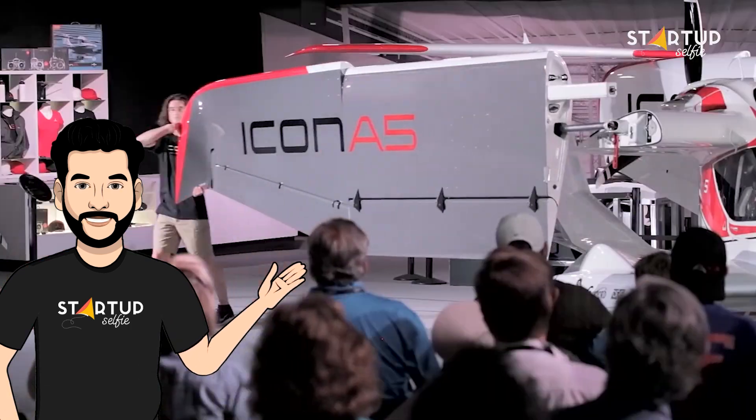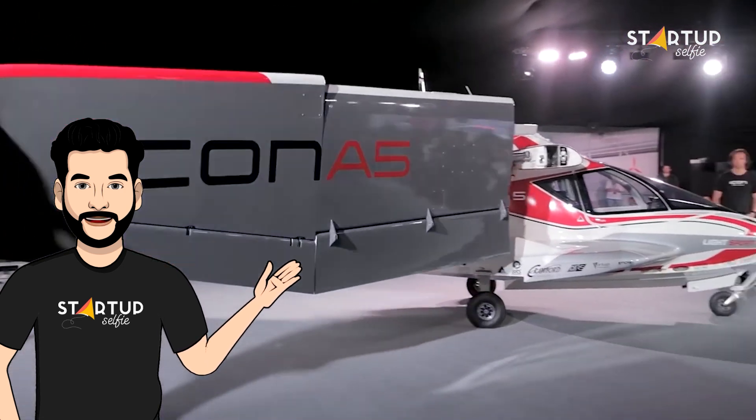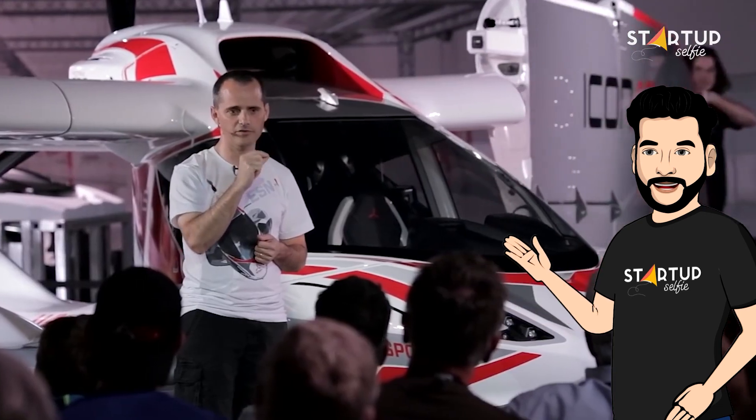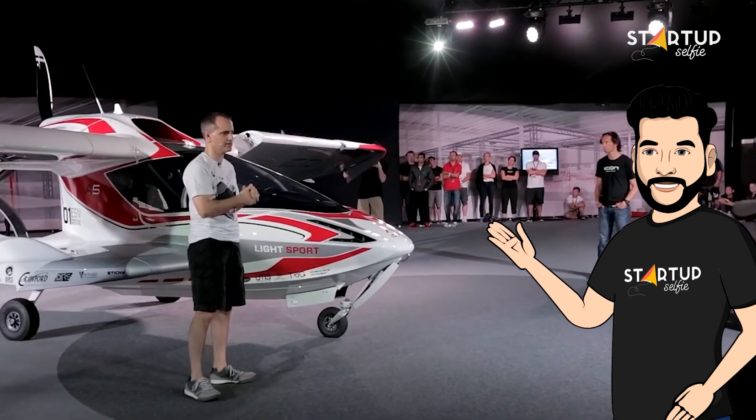The Icon A5 has foldable wings, so you won't need to keep it in an airport hangar. It takes one person just two minutes to unfold the A5's wings and be ready for the open skies.